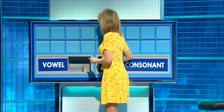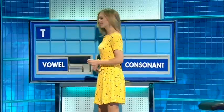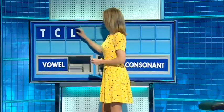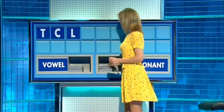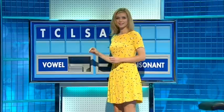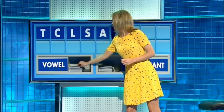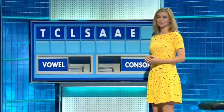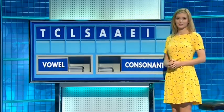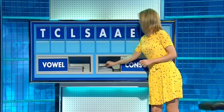I noticed that this female dingo — an Australian one — and it was kind of... Thank you, Steve. T. And another — C. And another — L. And another — S. And a vowel please — A. Another vowel — A. And another vowel — E. And another vowel — I. And a consonant please, and the last one — R.